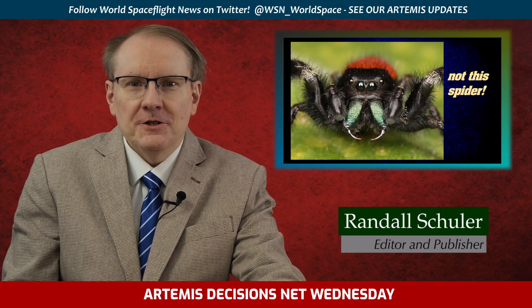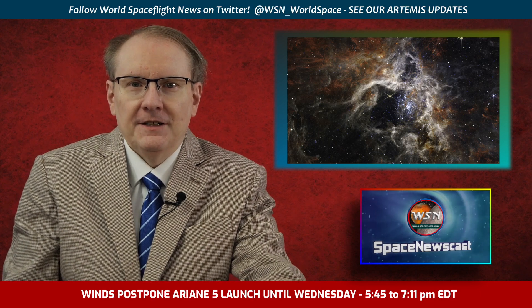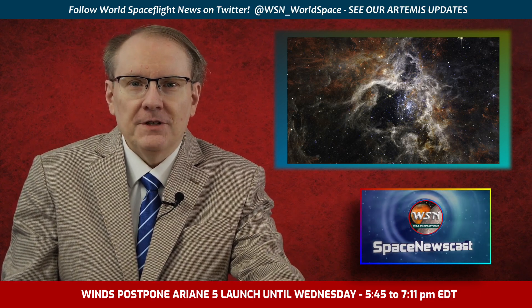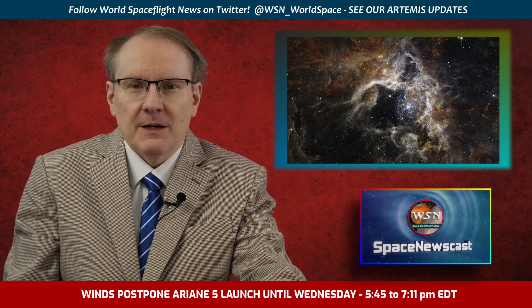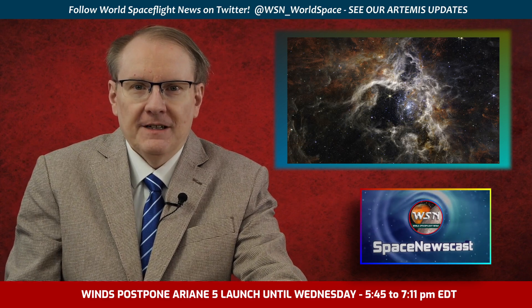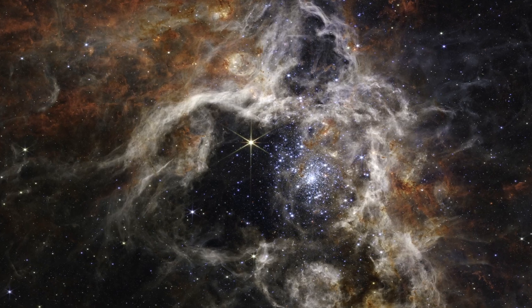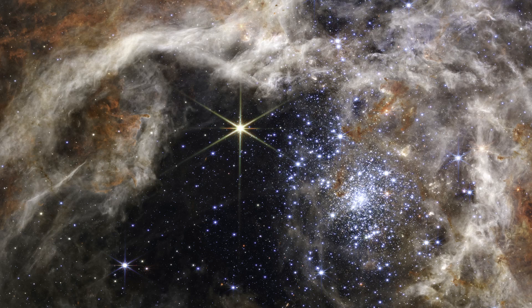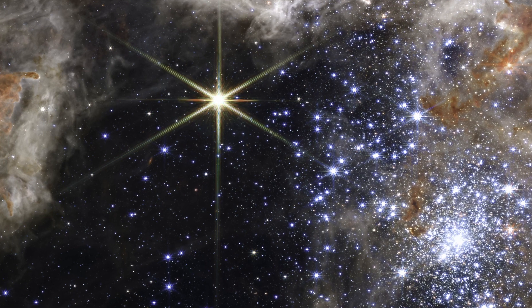Greetings! Our just wonderful space telescope brings us another beautiful image today. Thousands of never-before-seen young stars are spotted in a stellar nursery called 30 Doradus, nicknamed the Tarantula Nebula for the appearance of its dusty filaments. The nebula has long been a favorite for astronomers studying star formation. In addition to young stars, Webb reveals distant background galaxies.